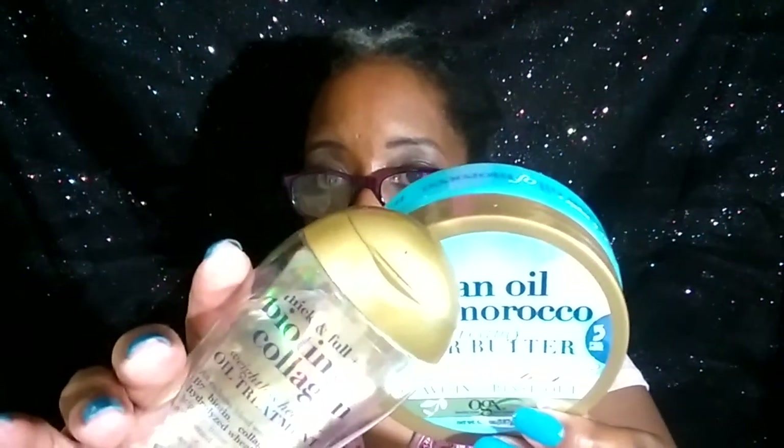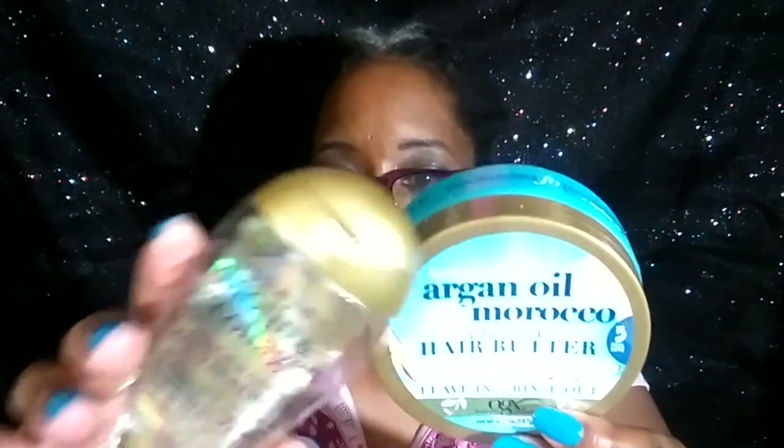I purchased this one from Walmart and I used a little bit of it, but I did like it. This is the Biotin and Collagen Oil Treatment. And I have another one I use from them — this is the B5 Weightless Oil Mist. One thing I can say about their oils is they are very light, not heavy. So if you have fine hair, these things will definitely work for you because they're not greasy at all.